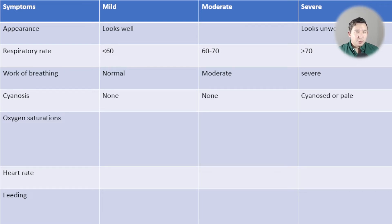Cyanosis is something you really shouldn't see unless the child is very unwell. Most kids shouldn't be cyanosed — it's a sign of impending respiratory failure, so if a child is cyanosed that means they've got severe disease. Similarly, pallor is another really worrying sign as it's a sign of circulatory collapse. Both unusual pallor and cyanosis mean severe disease.